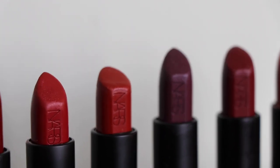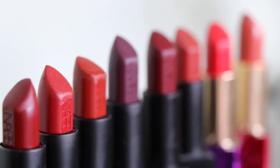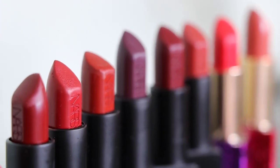All of the NARS lipsticks that I own are from the Audacious line. The thing about that formula is that it is super pigmented, the colours are beautiful and they pull on my heartstrings every single time, but the formula itself is quite thick. It has a tendency to move around. I have quite a small mouth, so that's not great, and they're very hard to control.